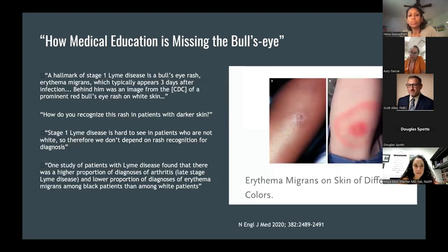Speaking about her medical school education, she writes about a microbiology lecture on Lyme disease, where a professor remarks that a hallmark of stage one Lyme disease is a bullseye rash — erythema migrans — which typically appears three days after infection. Behind him was an image from the CDC of a prominent red bullseye rash on white skin. That's definitely how I learned Lyme disease. One of LaShira's classmates then asks: so how do you recognize this rash in patients with darker skin?